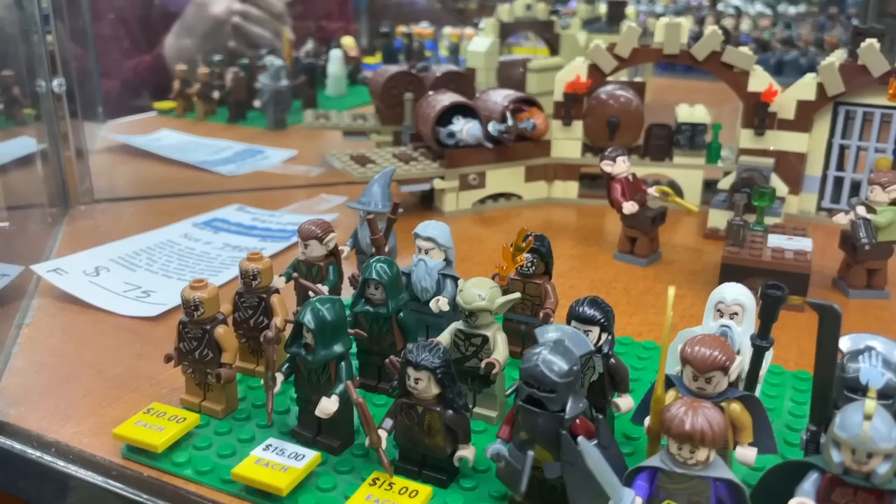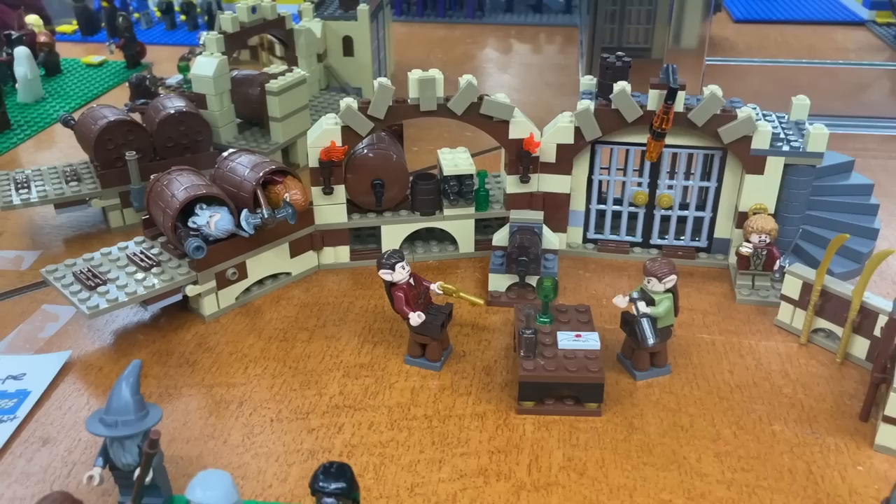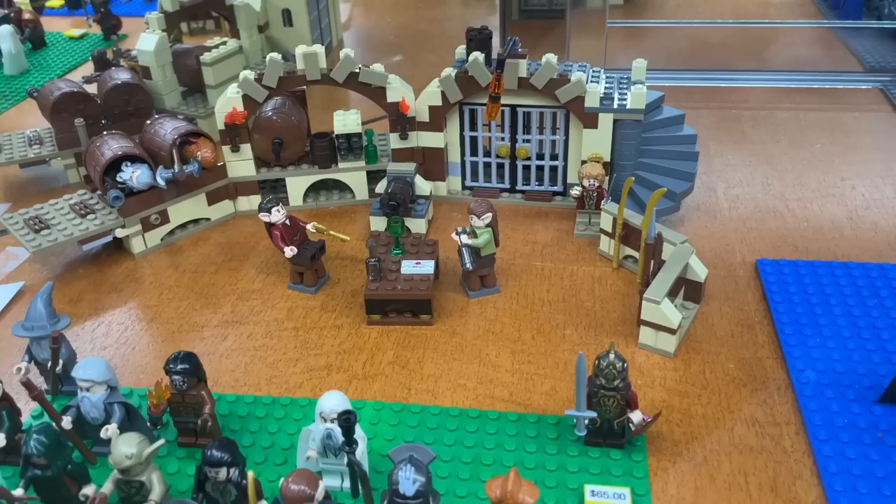Lord of the Rings - let's talk about it. They actually have a Lord of the Rings set in the background - the Barrel Escape. This is a really cool set from The Hobbit. This is when the elves are chilling out, drinking a little too much wine, not paying attention, and Bilbo releases the dwarfs downstream. I'm super excited to see a Hobbit set, but I'm looking more for Lord of the Rings and I don't see a lot of it.